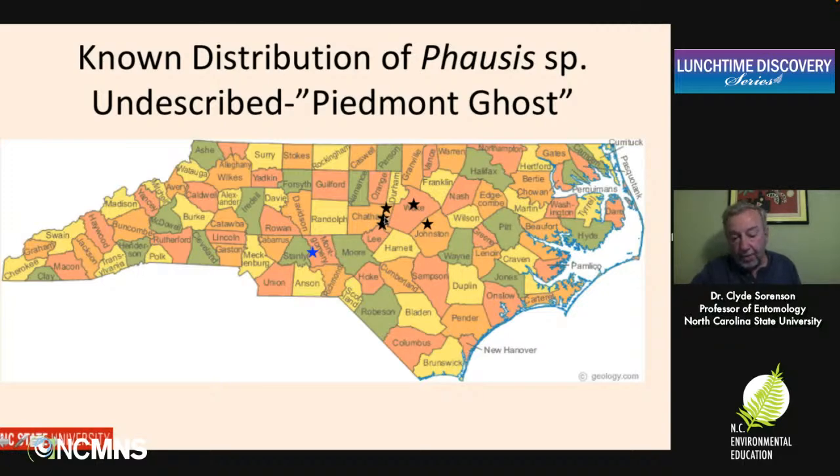The first population of Piedmont ghosts we came to identify was right here in Chatham County. I first observed this in 2020. Since then, last year, we were able to identify populations in other parts of Chatham County, a population in Wake County, populations in Johnston County, and a report of a population in Montgomery County. Really interestingly, just this morning I got an email from a lady in Montgomery County who has conclusively established that our Piedmont ghosts are in Montgomery County as well. So if they're there and they're here, they're probably all through here as well — but we don't know how much further north, east, or west they extend. We need to learn a lot more about them.